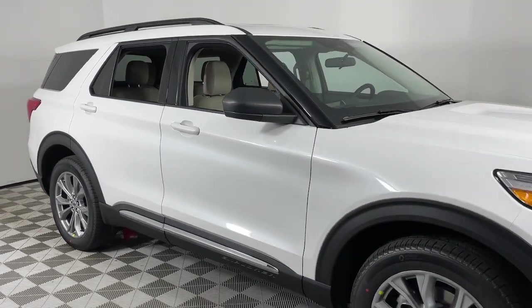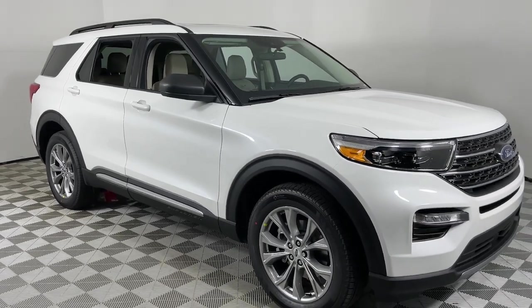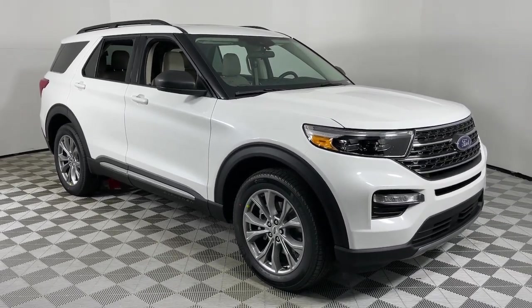Feel confident on every journey when you're behind the wheel of this Explorer. Treat yourself to a test drive today. Our friendly staff...